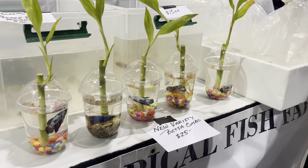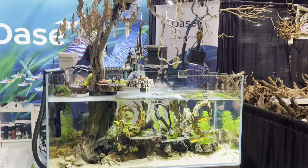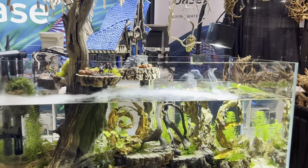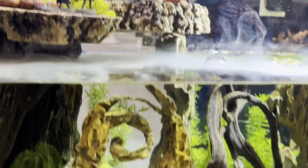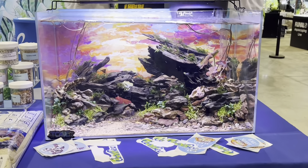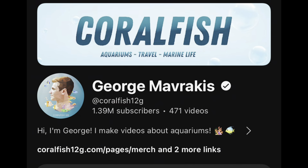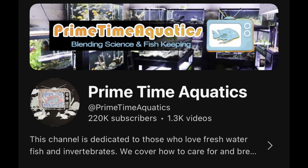I wasn't a huge fan of this, but at the same time, anyone who's here is probably not gonna leave their betta in that, so that's comforting. This is a dream come true — Jaden and I love diorama tanks. I couldn't figure out what this said — I know it's an E at the end, so if you know what it says, let me know. And I love the idea of painting a background for your tank. While we were there, we saw some fish YouTubers — we saw George, we saw MD Fish Tanks, and we saw Primetime Aquatics.